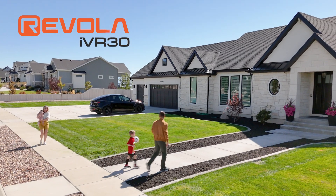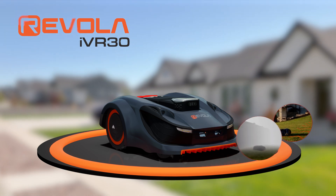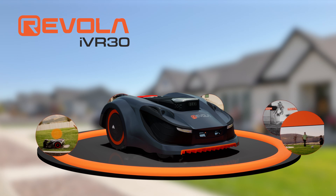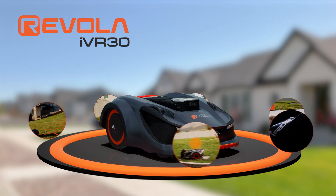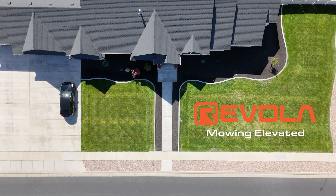Revola's iVR30 is the industry standard in robotic lawn mowing, combining RTK, v-slam, inertial navigation, AI vision, ultrasonic sensors, anti-theft, and automatic blade height adjustment to ensure a beautifully manicured lawn is always ready to impress and be enjoyed by all.